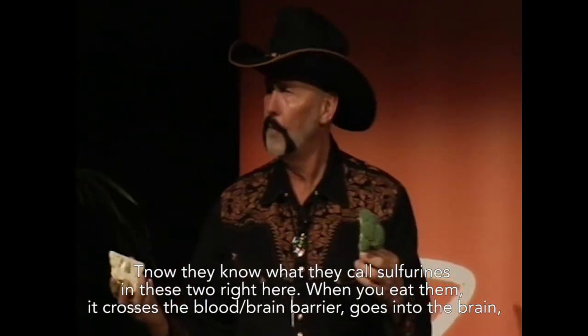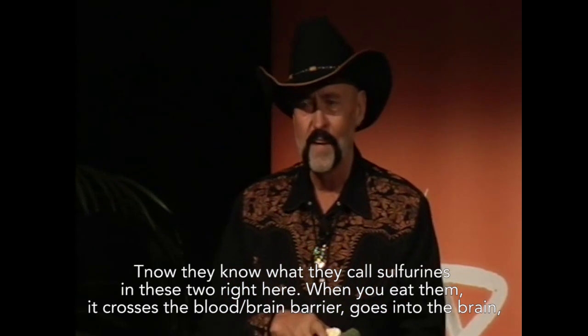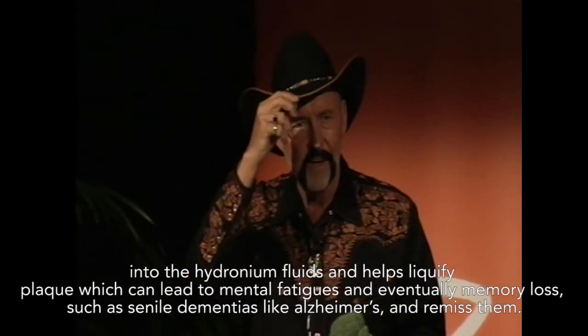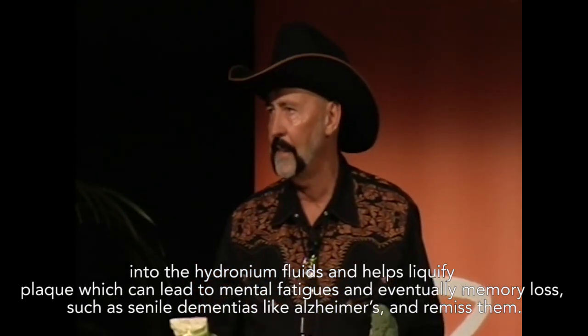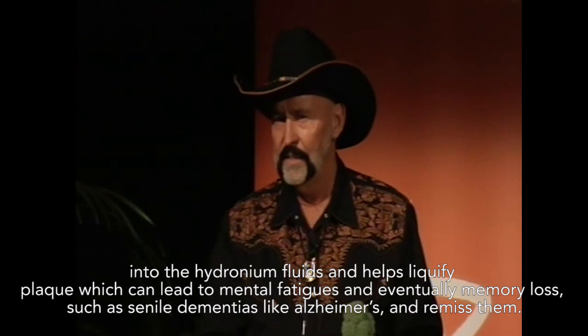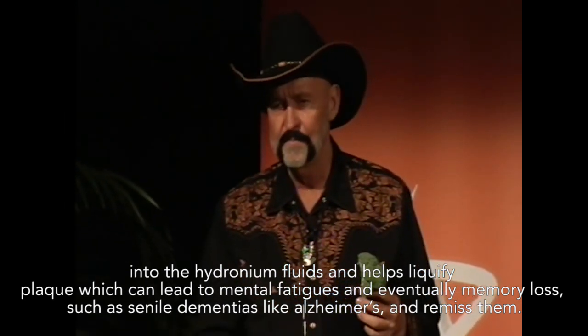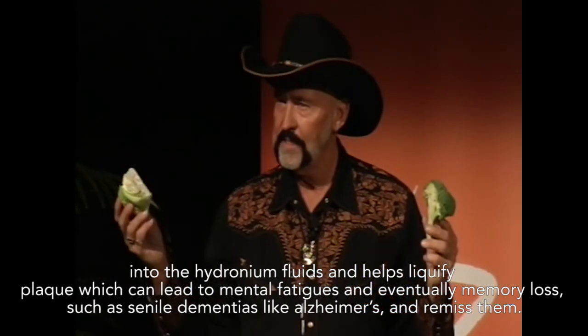Now they know what they call sulfurines. And these two right here, when you eat them, it crosses the blood-brain barrier, goes into the brain, into the hydronium fluids and helps to liquefy lipofuscin and plaque, which can lead to mental fatigue and eventually memory loss, such as senile dementias like Alzheimer's — and remiss them.